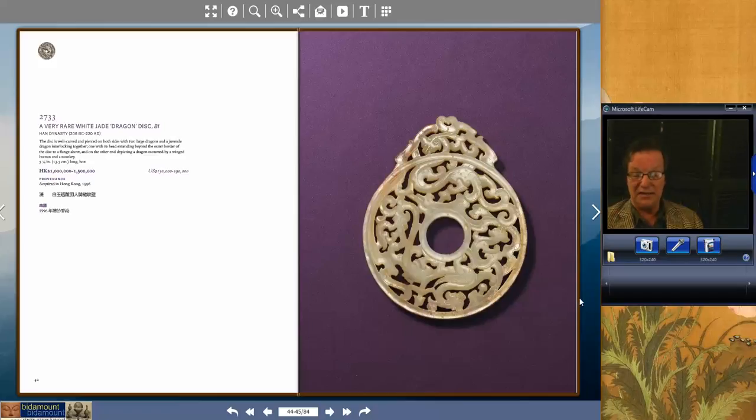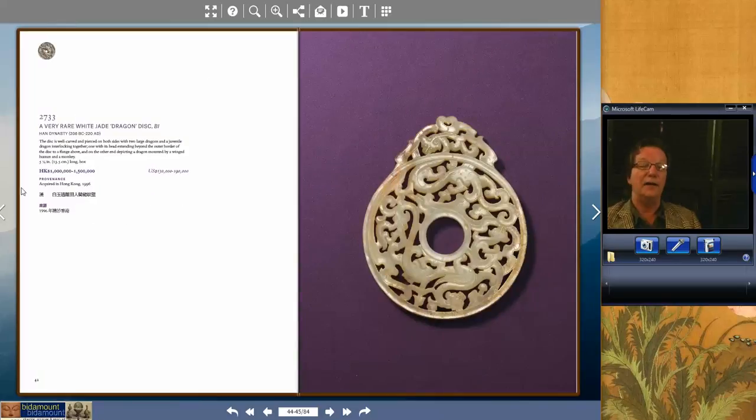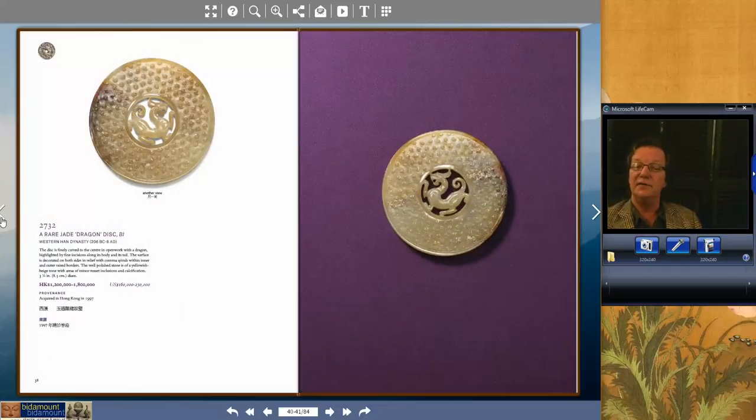Lot 2733 was a really beautiful bi-disc — or 'bi,' as they sometimes call them — five inches in diameter, extremely good quality, and it brought $503,000. And then there was another one that brought a little more — $704,000 — just elegantly carved, beautifully done with the Chimera in the center. This was a small one, a little over three inches in diameter. $704,000 — that's a heck of a number.